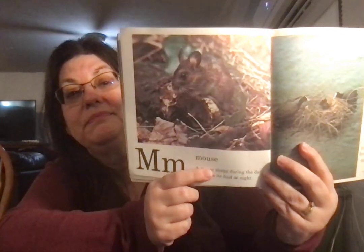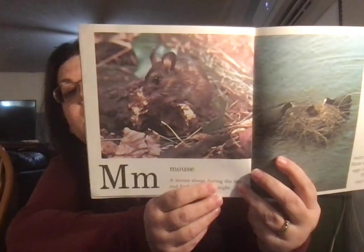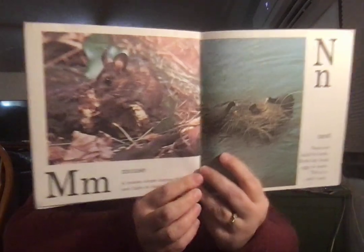Mouse. A mouse sleeps during the day and finds its food at night. And we prefer they don't come into our house.